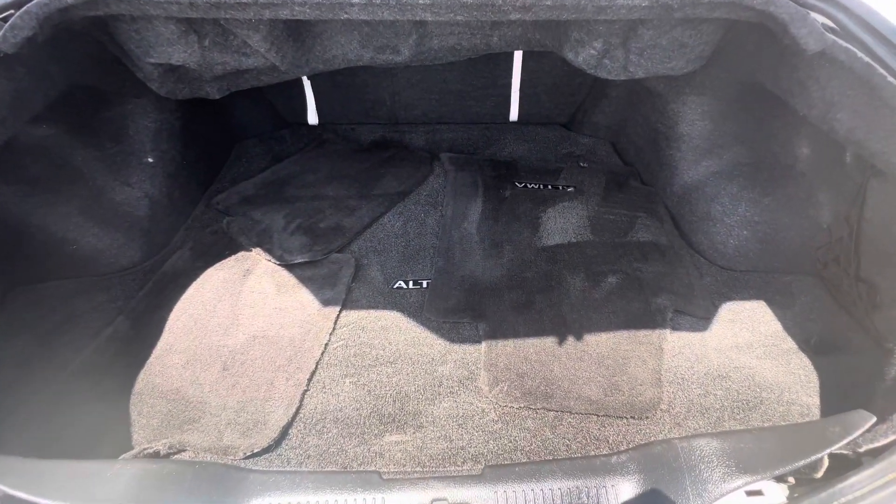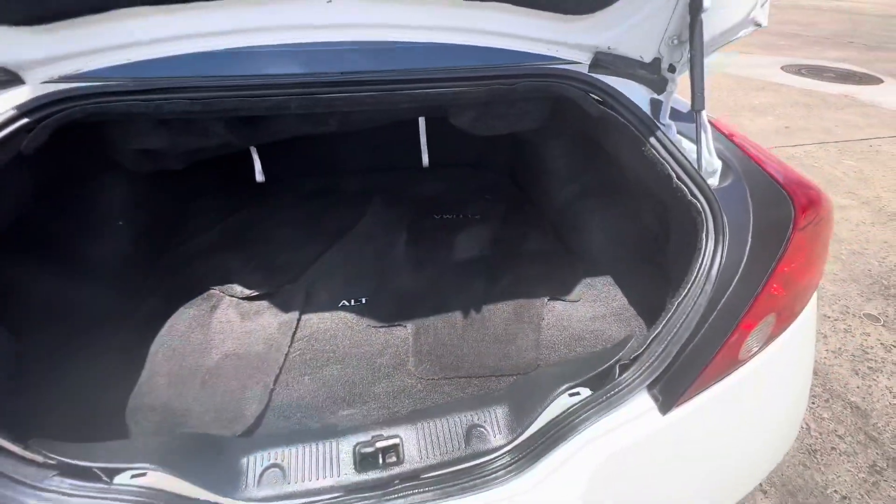Factory Nissan Altima floor mats. Nice trunk space.